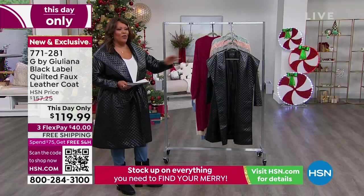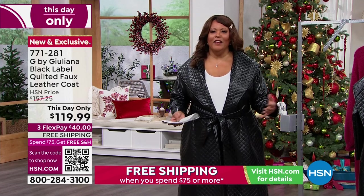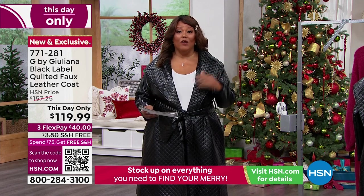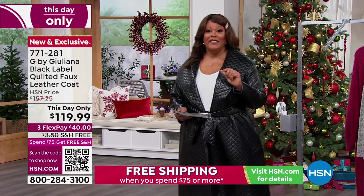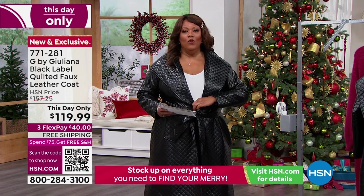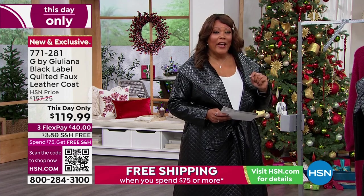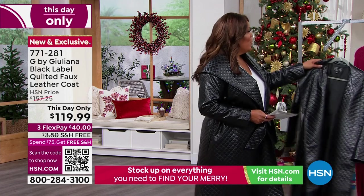I don't care if you're going to Colorado, LA, New York, or Kansas — shout out to everybody who just wants to look fabulous. This jacket is only tonight. It's only $40 to get home. Fabulosity — that's my word. 40 bucks, free shipping. Put this in your cart and check out because it won't last. The phone lines have lit up. Go to hsn.com and place your order — item number 771-281.